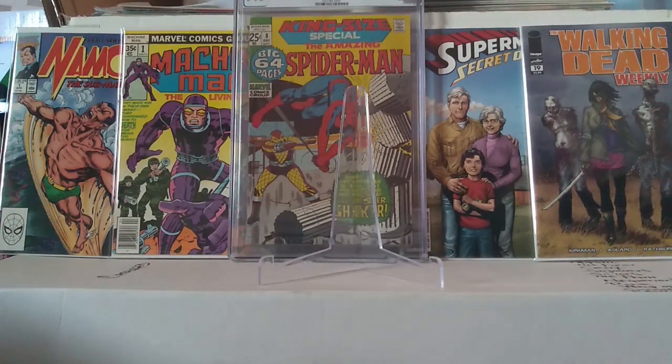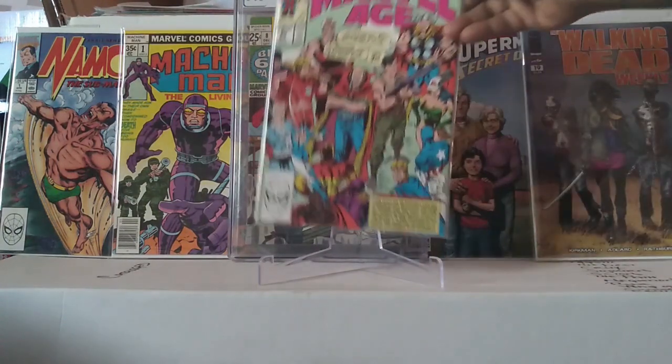All the books in the background are from eBay and they're in pretty good condition. This King Size Special Amazing Spider-Man number 7 was the first graded book I ever got — but that's neither here nor there. I'm going to start from the back. I got a grouping of Marvel Age books, just because I was feeling my age.